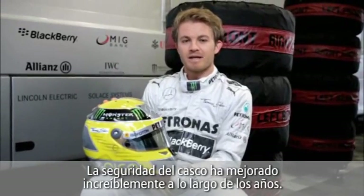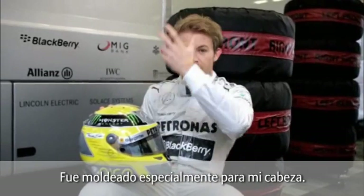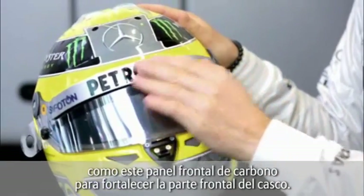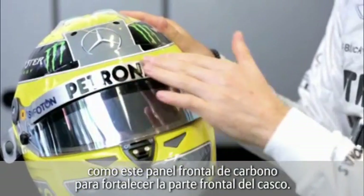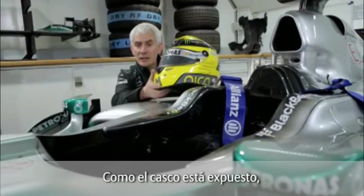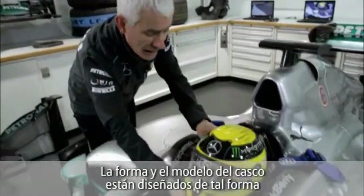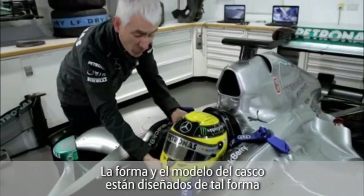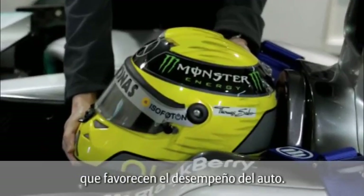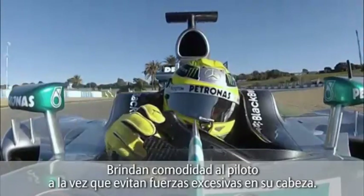The safety of the helmet has improved incredibly over the years. It's now carbon fiber, specially molded around my head. There are a lot of safety features, like for example this extra panel here on the front, out of carbon, which is just to increase the strength of the helmet in this frontal area. Since the helmet is on the outside, it's part of the car's aerodynamics, so the helmet shape and form have to be designed to be sympathetic with the car's performance and to provide the right comfort for the driver, not to get excess forces on his head.